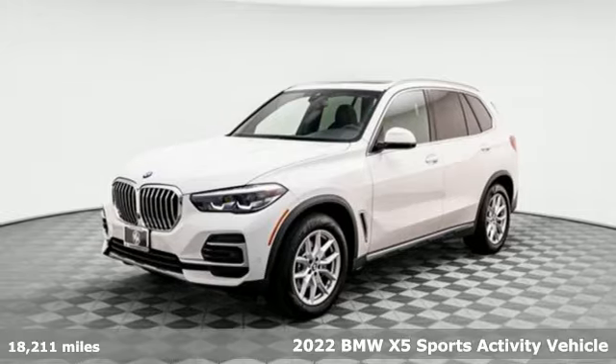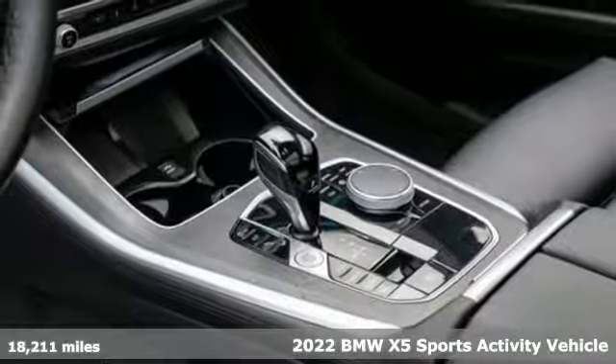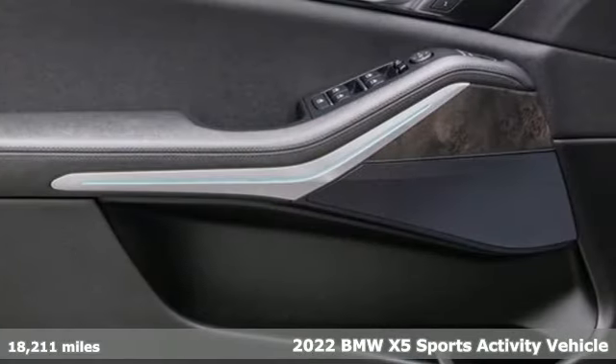It's a certified 2022 BMW X5. It takes luxury and you to new heights. It comes with all the amenities you need.